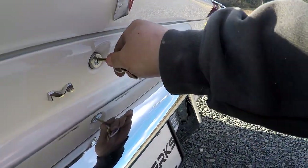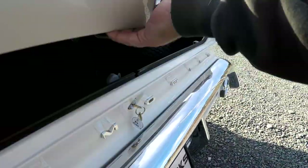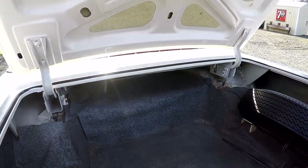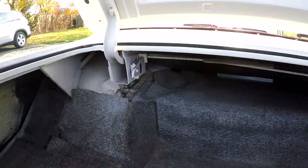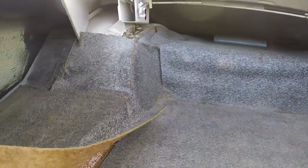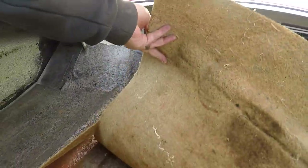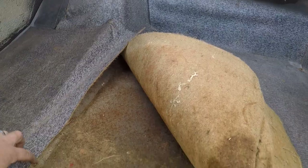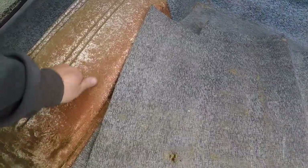Hey, I'm going to take a look in the trunk real fast. Huge trunk, actually — you can put a lot of stuff in here. Very clean in here in general. All this stuff is down here, some of it's glued down — there's matting and stuff like that. I can't pull all that up, but overall it's actually a solid trunk.